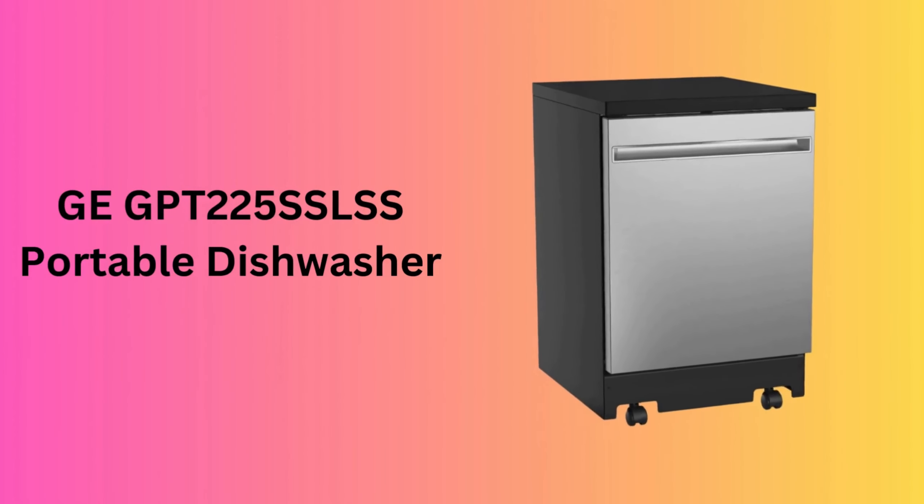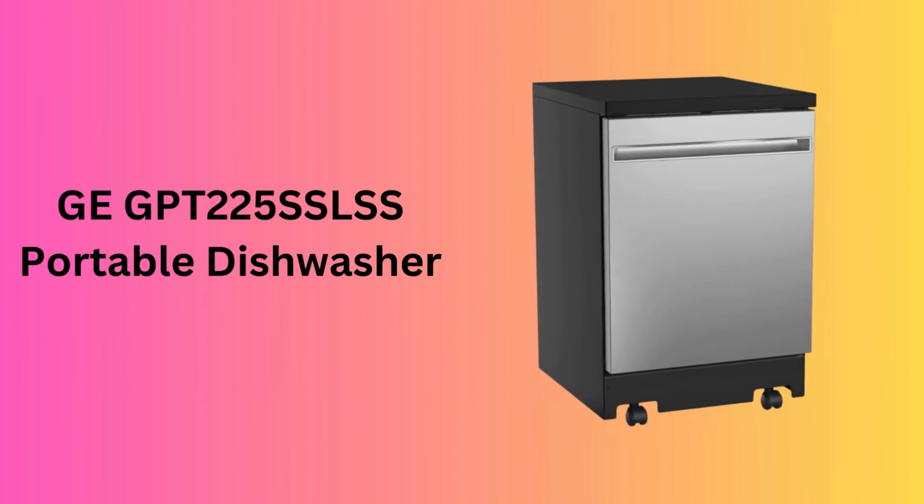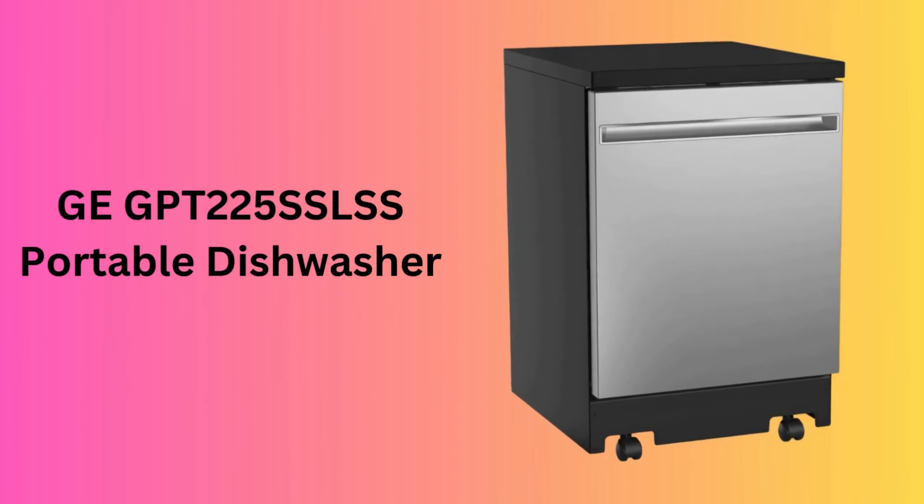Number 4: GE GPT225SSLSS Portable Dishwasher. A larger sibling of the top pick, the GE GPT225SSLSS impresses with a 24-inch design and a whopping 12 place settings. Its auto-sense cycle adapts to soil levels, while the Piranha Hard Food Disposer ensures thorough cleaning. The dishwasher's user-friendly interface and sturdy construction make it a standout choice.